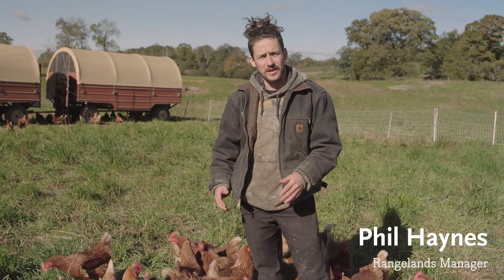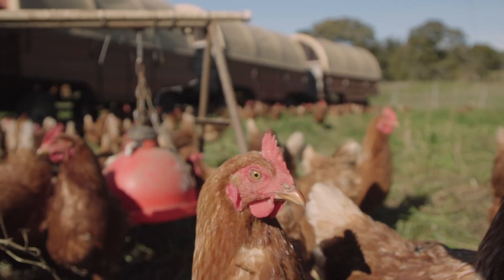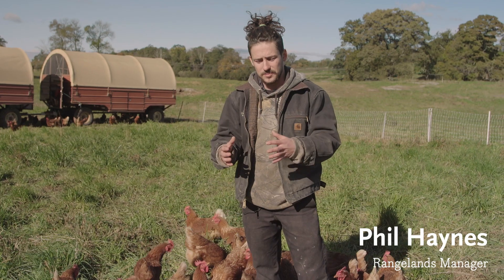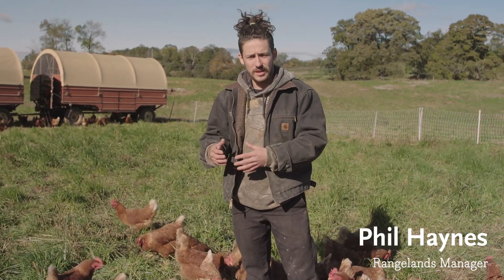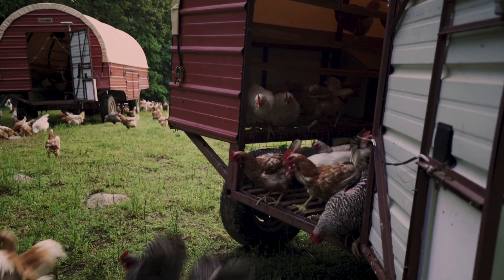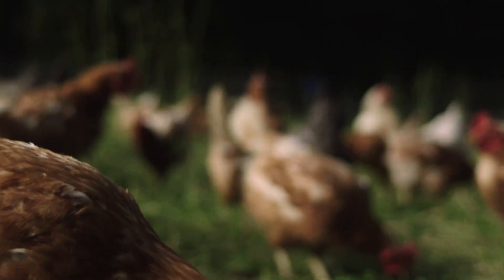The chickens live outside 24-7 from spring till fall, and every morning after they've slept in their coops for the night, we let them out onto a new area where they're able to graze on fresh grass and whatever insects and bugs are present in that area.